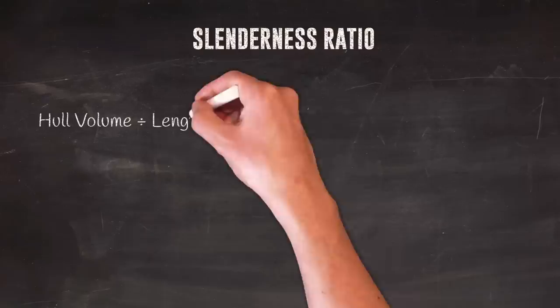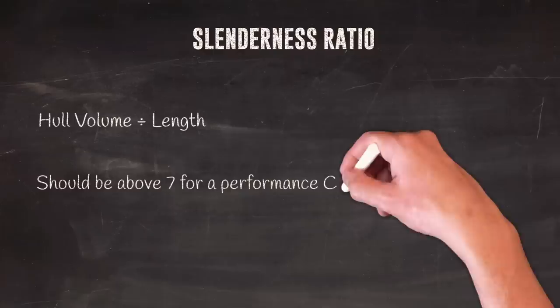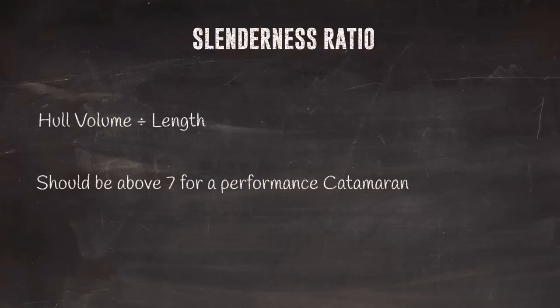If people want to really dive into the numbers, there is the slenderness ratio. It takes into account the whole volume relative to the length — specifically displacement divided by the waterline length. It should be above seven for a performance catamaran. In a cruising catamaran that ratio obviously drops as the volume increases.